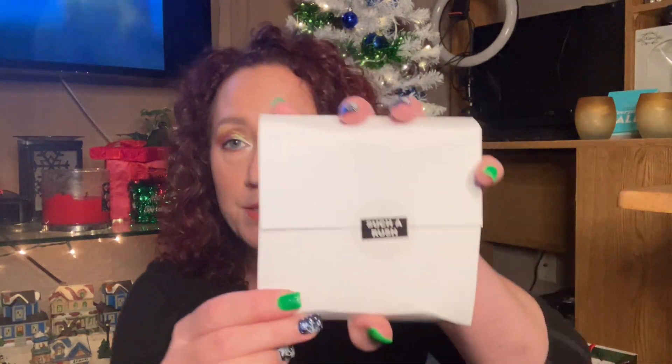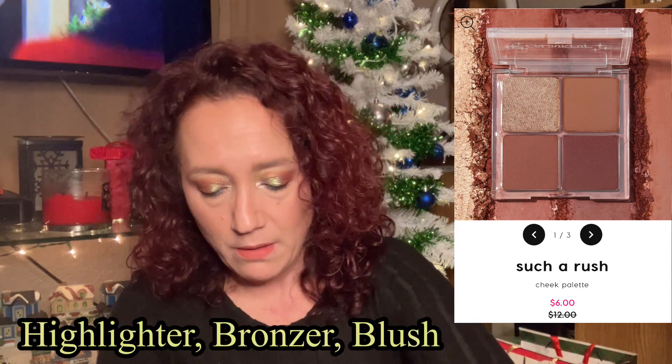It looks like we have three palettes in here! First up is Such a Rush ColourPop Cheek Palette. They packaged this really well. Opening it up — this must be a bronzer or something, and a highlighter. Oh wow, I'm excited to try that out. Let's swatch the highlighter — look at that, oh wow! That's really stunning. I wouldn't use that as a highlighter actually — I'd probably use it as a topper for my lid. I could put some right there and it would look really pretty with this eye look.